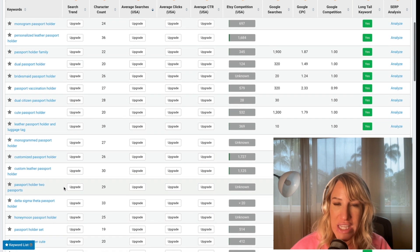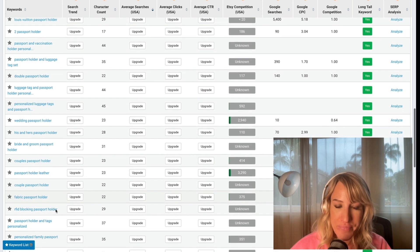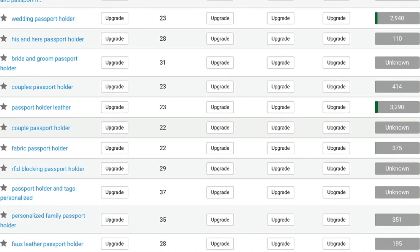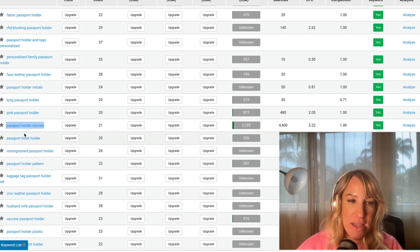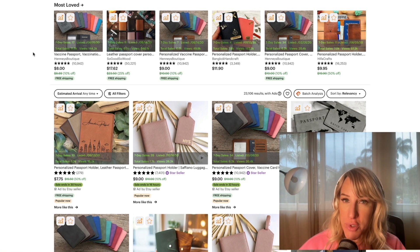This could be an opportunity to create a multiple passport holder set for an entire family. Instead of only providing two passport holders — which a lot of other Etsy sellers are doing — I could create a set of four for a family, or three, providing customers the option to purchase as needed. Another interesting keyword is 'passport holder leather,' with a healthy 3,600 searches per month. I now have the data I need to grab keywords like 'passport leather women' and all this information to create my first listing within this category. There are plenty of opportunities here.